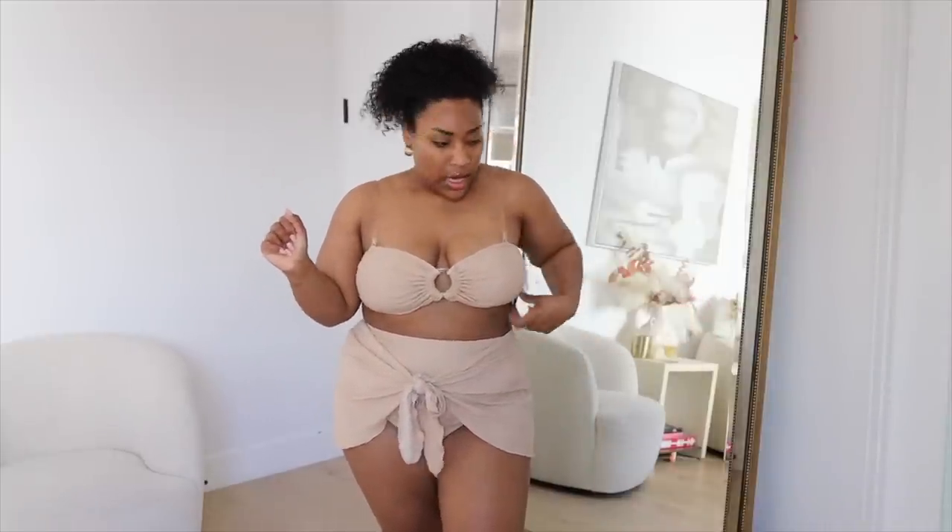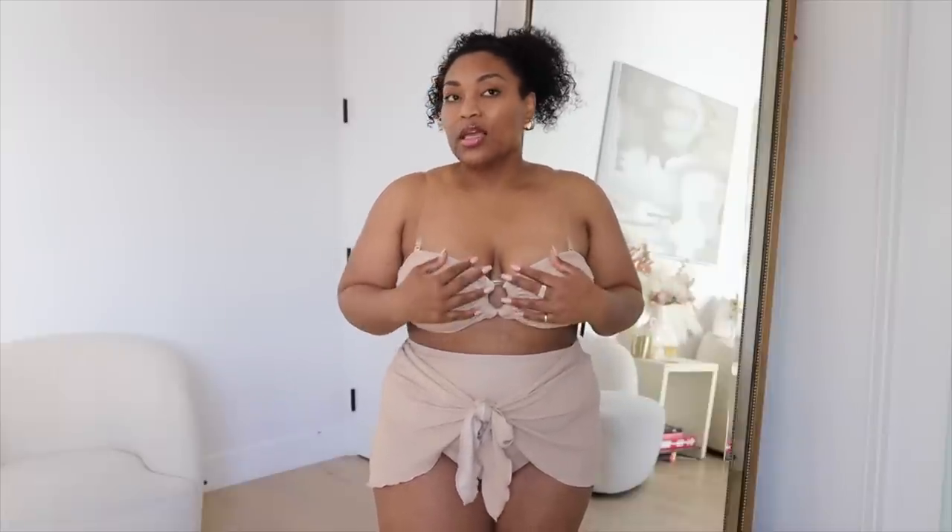This is the first bathing suit from Fashion to Figure — that's what it's called. They sent everything in a size one. I think I'd probably go with a size zero. It reminds me of Torrid sizing — zero, one, two, three, four. So I'm probably a zero. It is a little boxy down here and you can tell, but I actually really like this bathing suit overall.